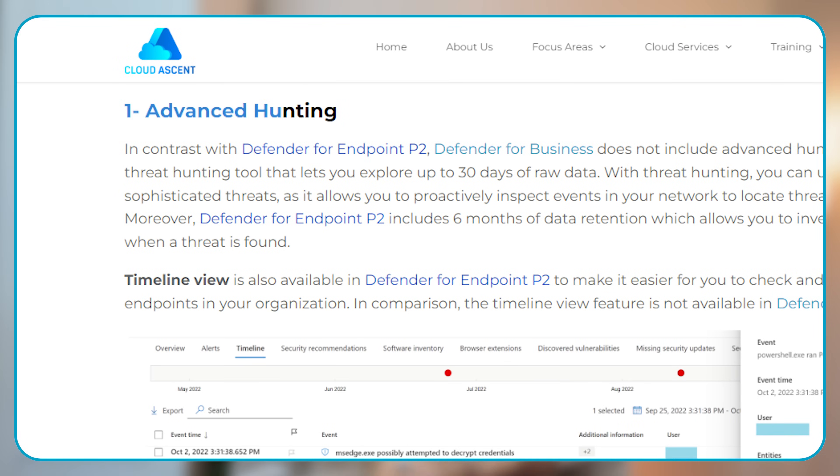Now let's look at some of the key differences between enterprise plans and the Defender for Business plans. First up is Advanced Hunting. Defender for Business does not include advanced hunting capabilities. Advanced hunting is a query-based threat hunting capability which lets you explore raw data. You can hunt for sophisticated threats and proactively inspect events in the network to identify any indicators of compromise.